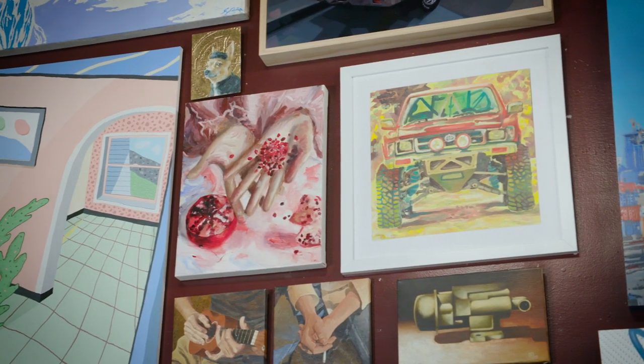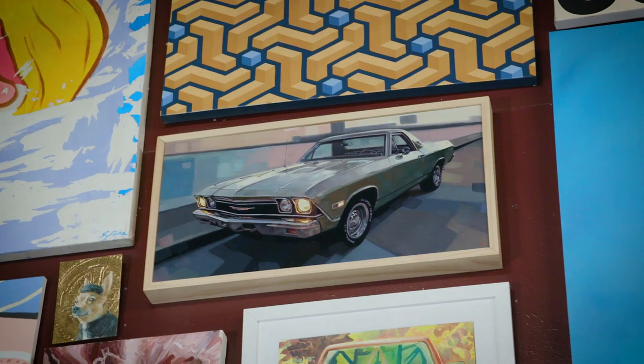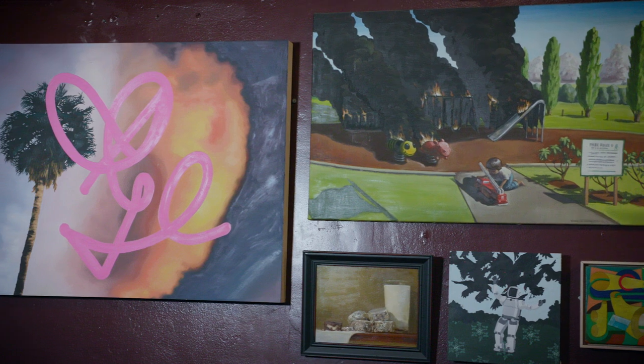Many of the artists on the walls are what I would consider established Seattle artists — they've had shows at galleries. But I'm also always on the hunt for new emerging artists that maybe haven't had a show yet, but I get wind of their work or see it on Instagram. And nothing's more fun than putting something up for the first time for an artist.